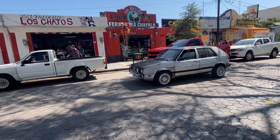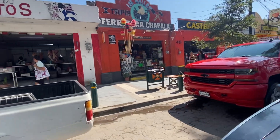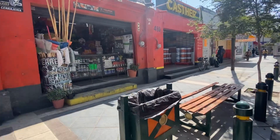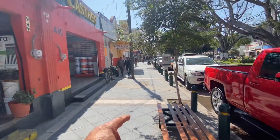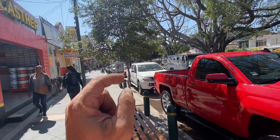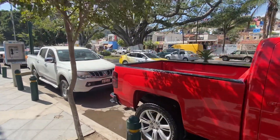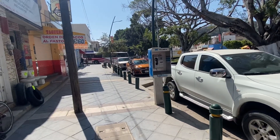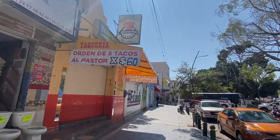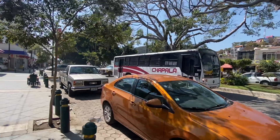They had the Electra store back there where you can get washing machines, dryers, all kinds of items, motorcycles. Three years ago I used to go to the Electra down here — I believe it's still open — and I used to get a lot of Western Union over there. That's why I used to go: to send or receive Western Union. It's a great place for Western Union.